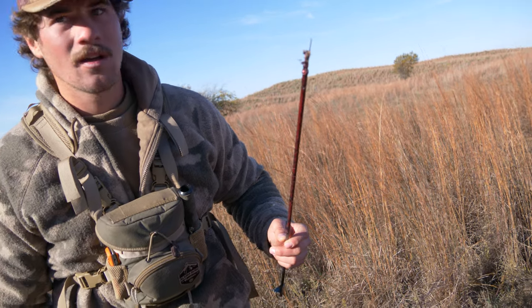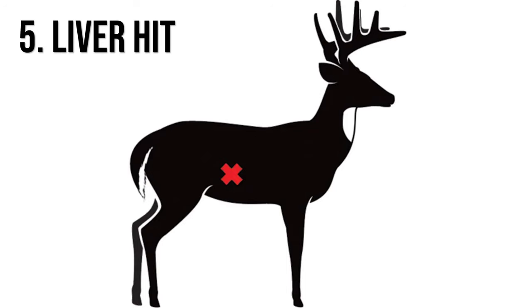Try to recover your arrow and see how much penetration you got. There is a chance when you take up the blood trail you're walking up on a wounded deer, but in most instances if you hit a good artery, wait a couple hours before taking up the trail. If you hit the right artery, this deer is going to be done in a matter of seconds, but let's always lean to the safer side and give it an adequate amount of time.